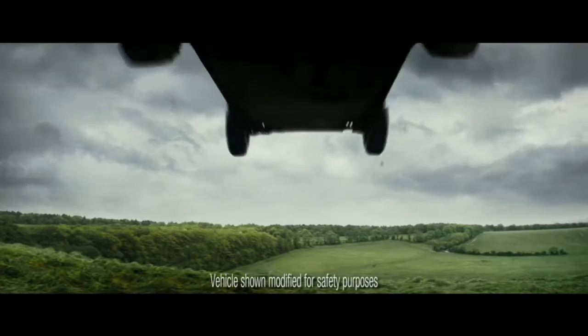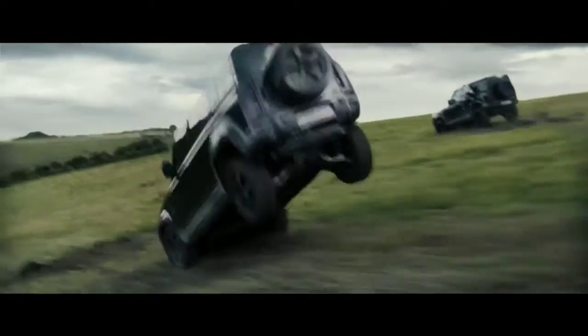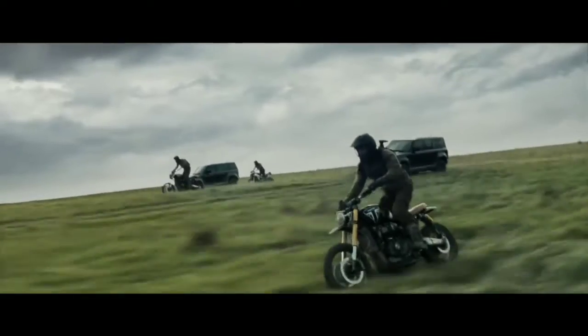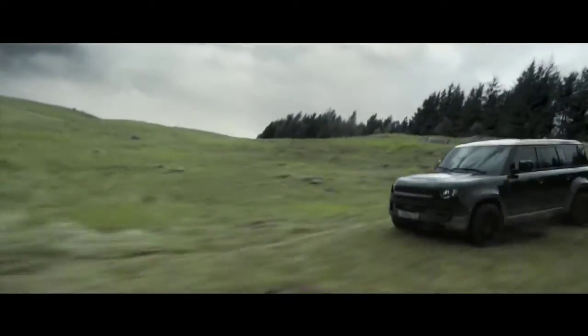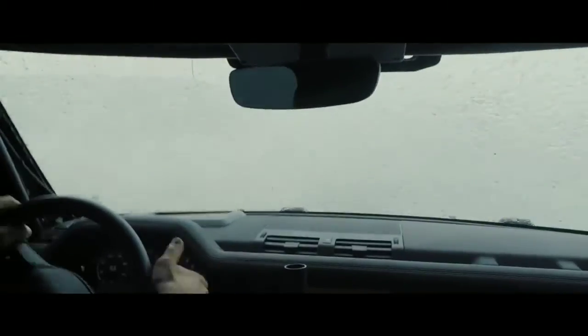In September 2019, Land Rover revealed the 2020 Defender 110, a heavy-duty and extremely durable model designed to tackle off-road terrain far off the beaten path. When the first owners of the new model get their keys this spring, they will be the owners of the same vehicle that starred in the chase scene of the latest Bond film.